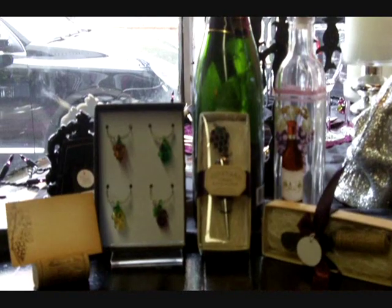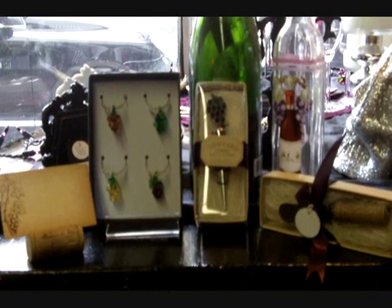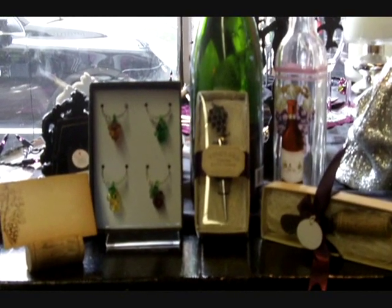So if you're interested in any of these favors, you can visit us on the web at www.littlethingsfavors.com, or feel free to stop by our showroom at 137 Main Street in Sayreville, New Jersey. Thanks!